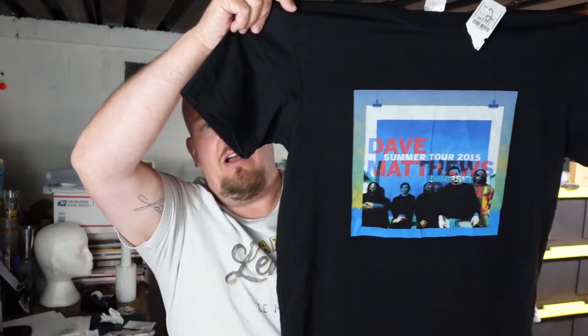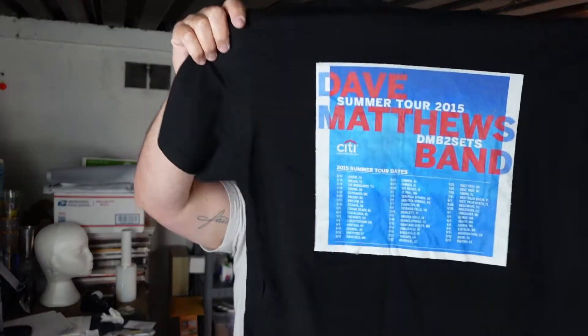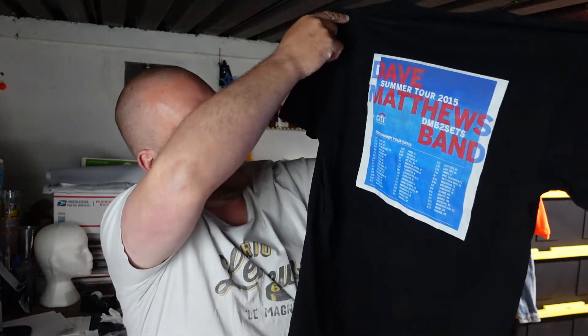The next one we got, we ended up paying $2.99 for this. It is a size large Dave Matthews Summer Tour 2015 shirt. This one was not 50% off. The back shows all tour dates of 2015. I'm not sure if this was a shirt sold at the concert — it was probably somebody selling it outside — but I'm not a hundred percent sure.